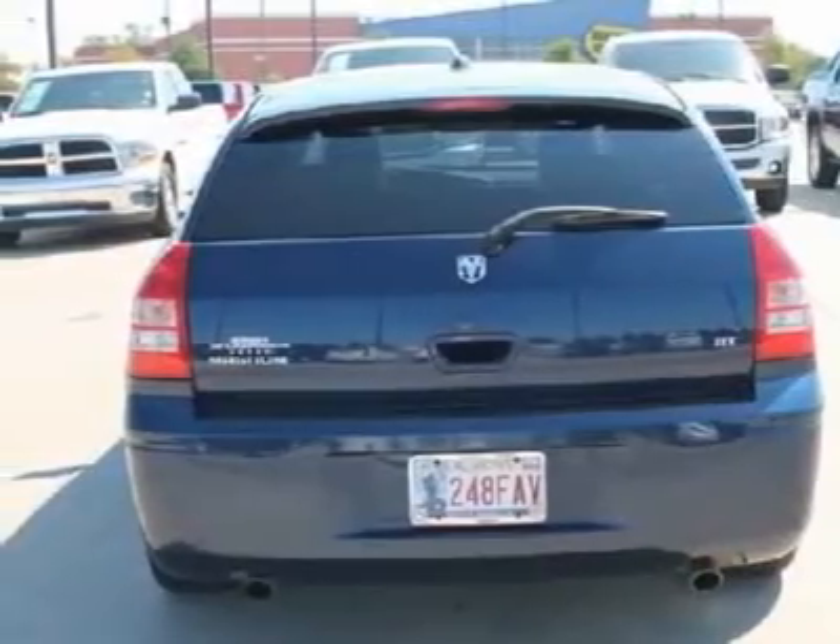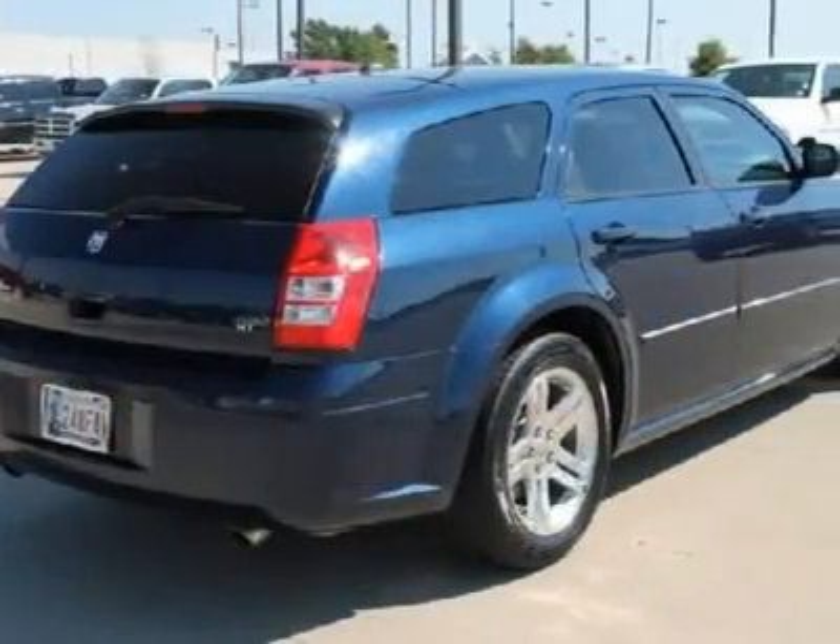A sporty wagon — a cross between muscle car and station wagon — a hot rod hauler for grown-ups who haven't grown up, or haven't needed to.